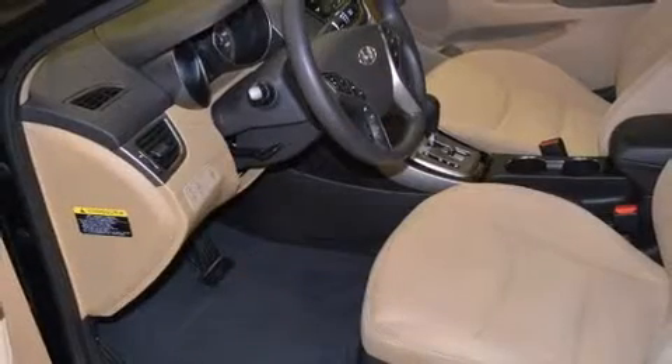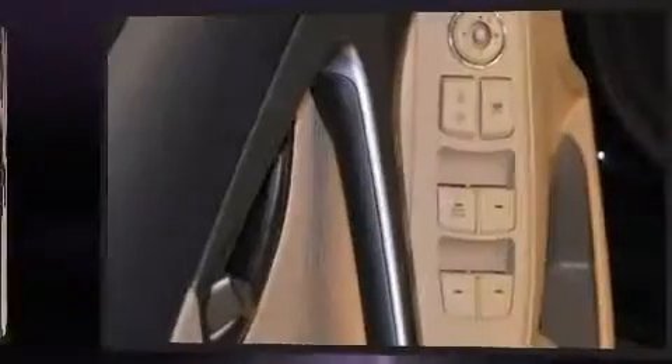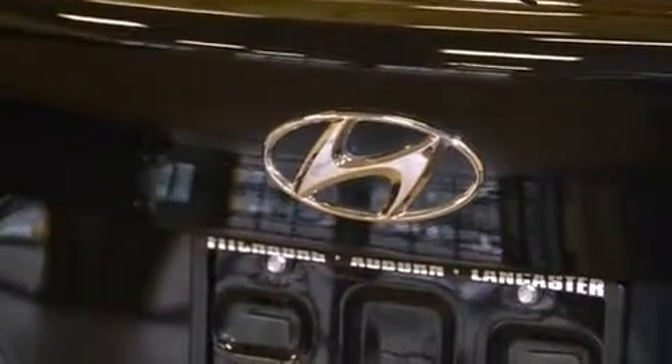Hyundai ensures the safety and security of its passengers with equipment such as head curtain airbags, front and side impact airbags, a panic alarm, and four-wheel disc brakes with ABS. Brake assist technology provides extra pressure when applying the brakes. A Carfax history report provides peace of mind by detailing information related to past owners and service records.